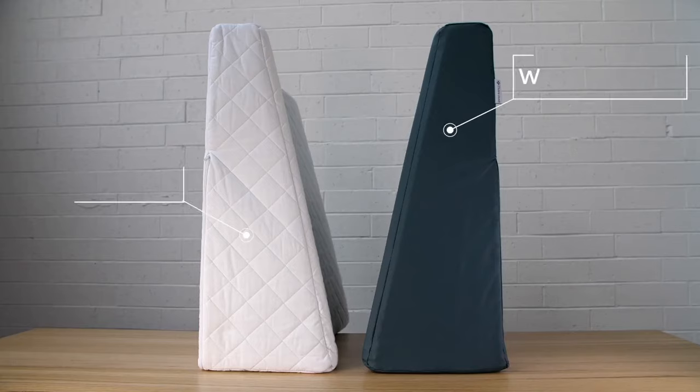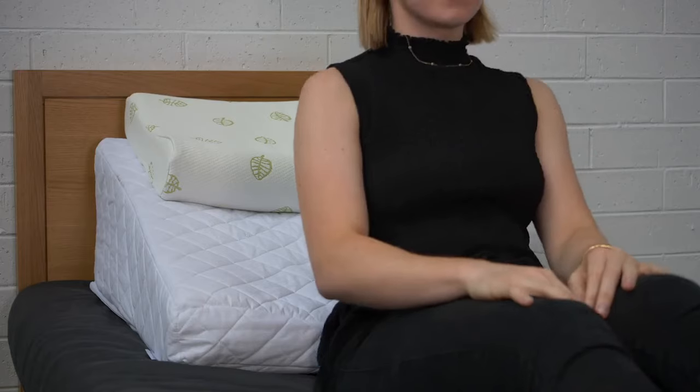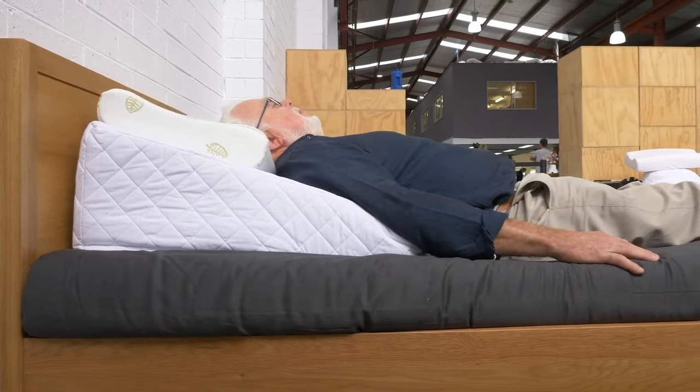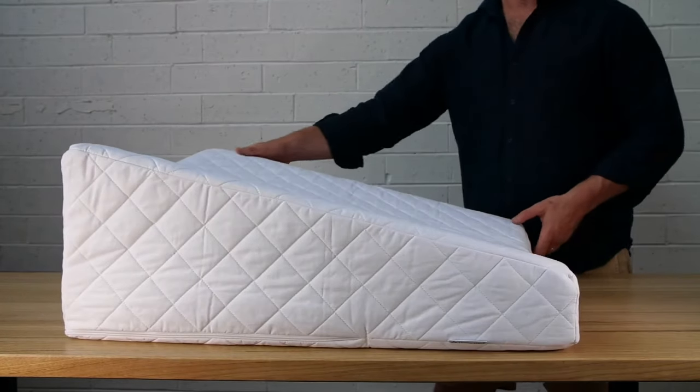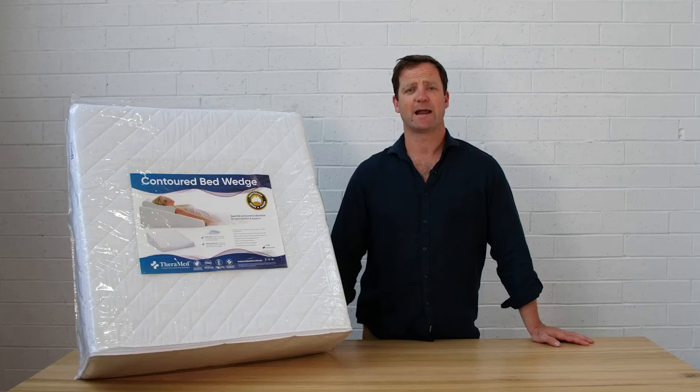Our Contour Bed Wedge is available in both quilted and waterproof versions. Overall, it is designed to reduce load-bearing on the lower back while sleeping and to also aid recovery from injury or surgeries. This product has been designed in collaboration with Australian health professionals and is made right here in Melbourne by Therapeutic Pillow Australia.